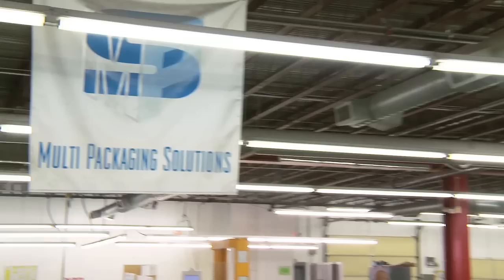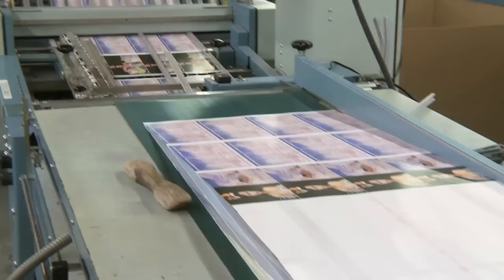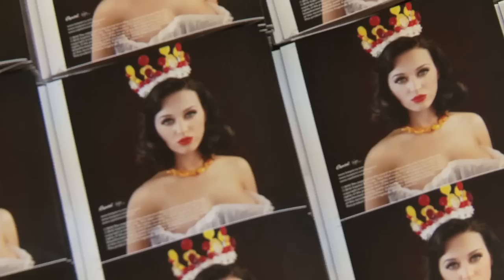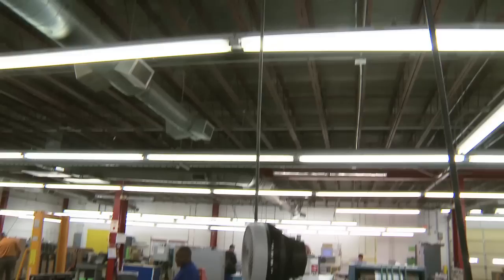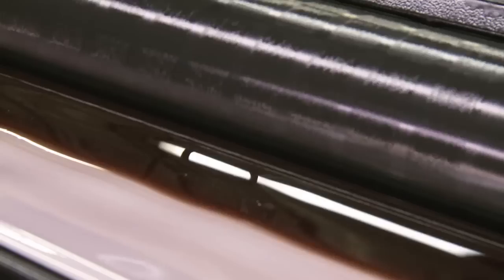I'm Richard Tucker with Multi Packaging Solutions in Louisville, Kentucky, where we are taking pre-printed sheets and applying a cotton candy scent to the actual product. The end result is that when somebody buys this piece, they will open the jewel case and get a cotton candy scent as soon as they open it. This is strictly new to us for Katy Perry — EMI came to us with this project. We had never done that here before; it took us weeks to figure out how we were going to apply the scent. We tested it with coating, we tested it with varnish, and we ended up applying it with a 50-50 mix with our overall print varnish.